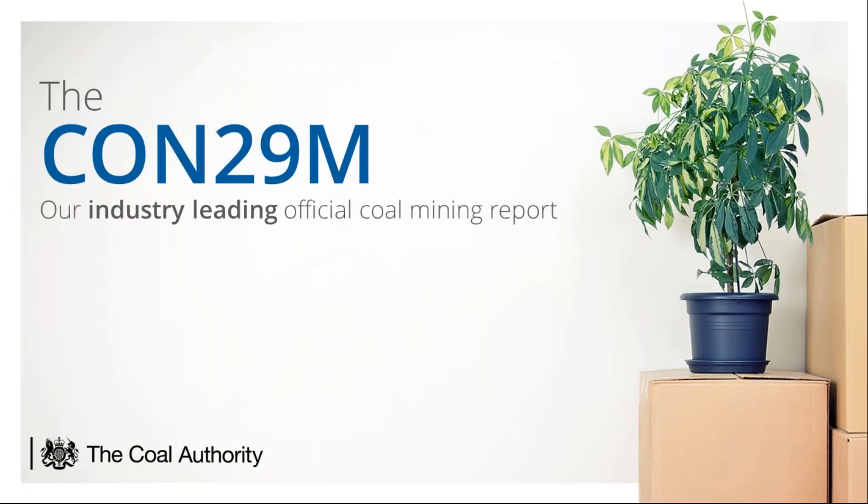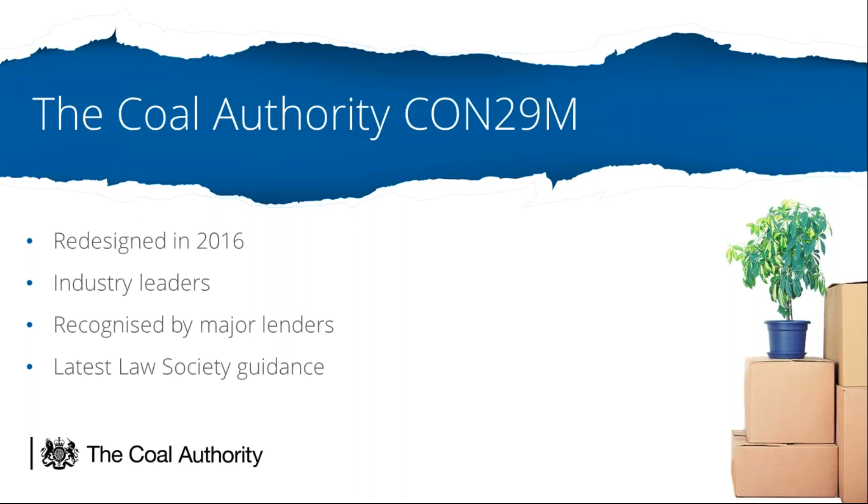Let's briefly recap on the current Coal Authority official CON29m report, a document that I'm sure you're all familiar with. The previous version of the report was redesigned back in 2016 and the improvements such as the summary table and details of the results of subsidence claims were all suggested by our customers and have been immensely popular additions. We are proud to be the industry leaders in the CON29m market and to be recognised by major lenders. We are also compliant with the very latest Law Society guidance on obtaining coal mining reports, which we co-wrote with the Law Society in 2018.